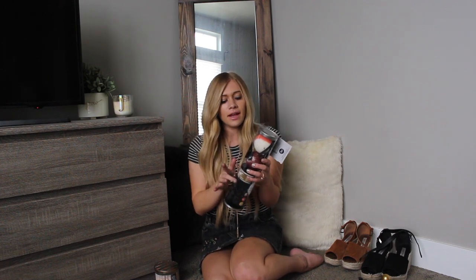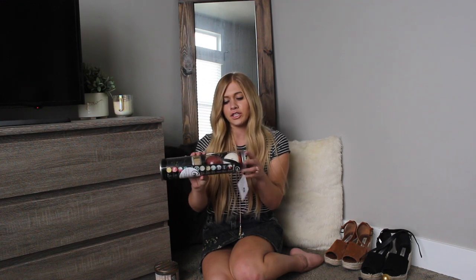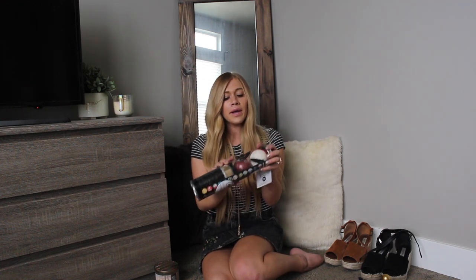I exfoliate after I shave to get all the dead skin off so I'm not itchy. So I love that stuff. And then it comes with bath bombs in here as well. This is actually my second pack from them and I wanted to show you guys this one because it's brand new. But I love bath bombs — they are my favorite thing ever.